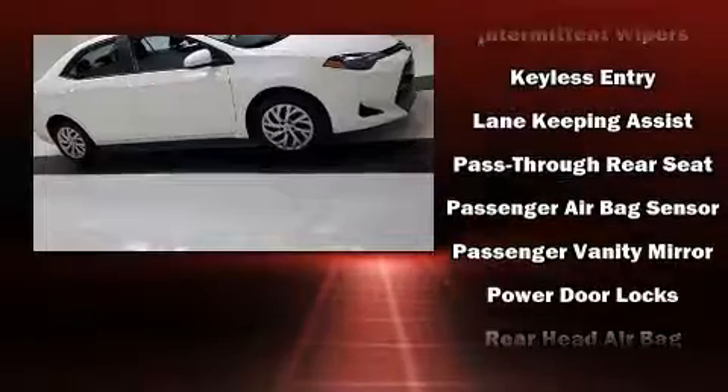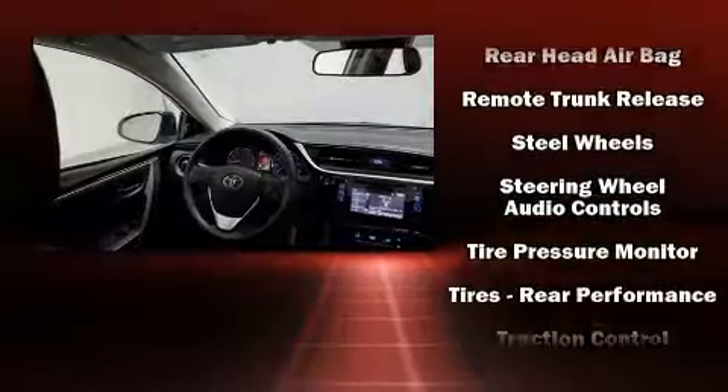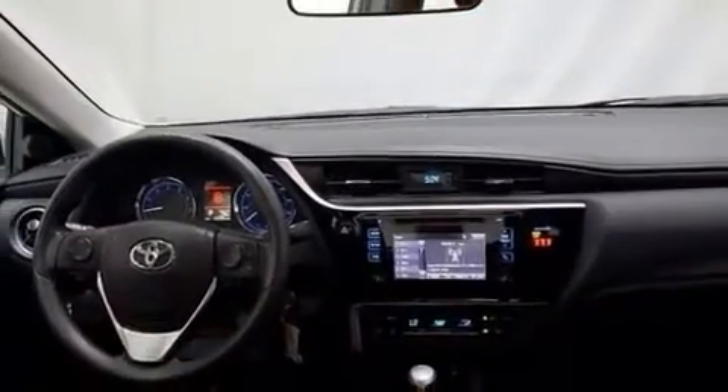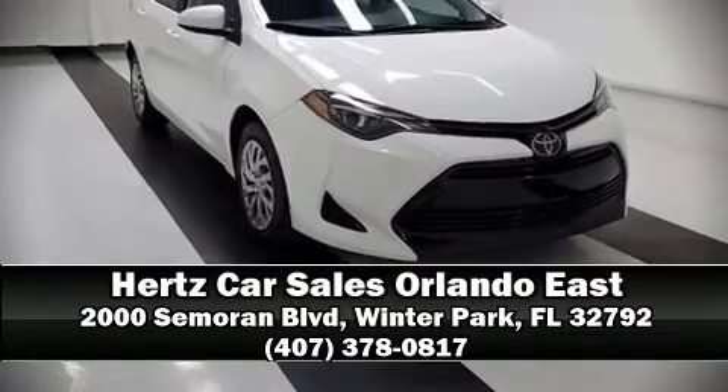Additional safety features include head curtain airbags, traction control, a panic alarm, and ABS brakes. Brake assist technology provides extra pressure when applying the brakes. Stop by our dealership or give us a call for more information.